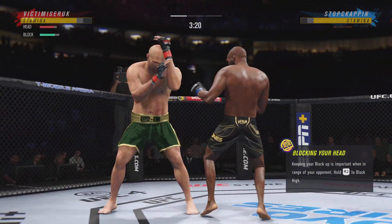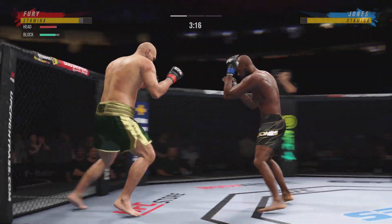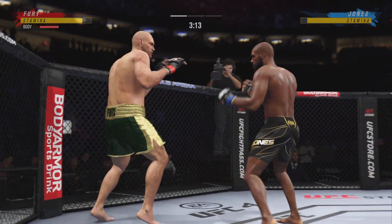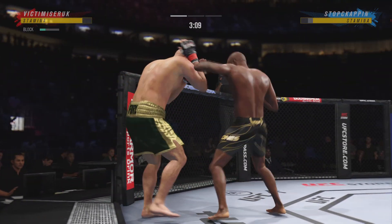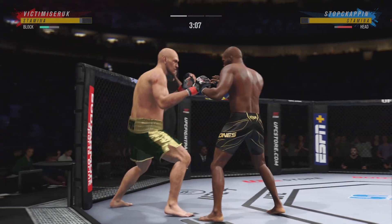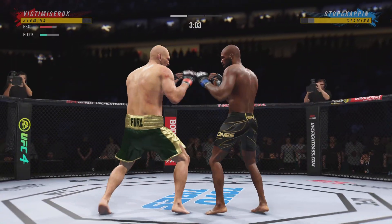Throwing that jab — no good. And he switches his stance yet again. Starting to do some really significant damage to the body here. Another strike lands there. Three minutes remain in the round.